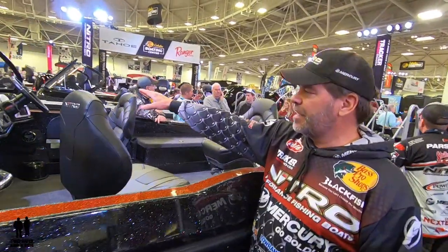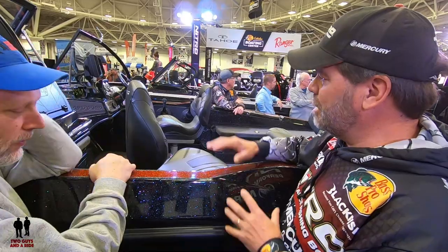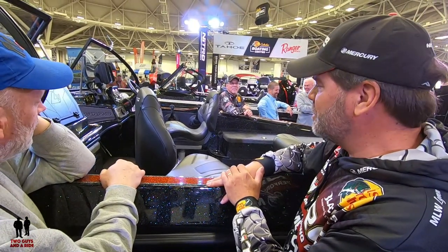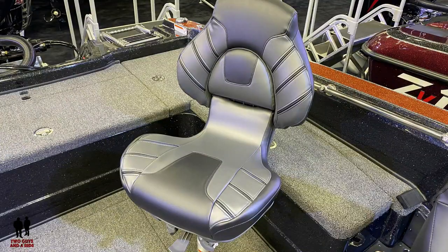One of the key things on the console, especially the driver's side, is that the trend in walleye fishing is to have two fairly big units — 12-inch or even 16-inch units. So we designed a multi-level console so you can mount two units up there: you can still see over them to drive and still see under them to see all the gauges. That was actually a tricky maneuver.